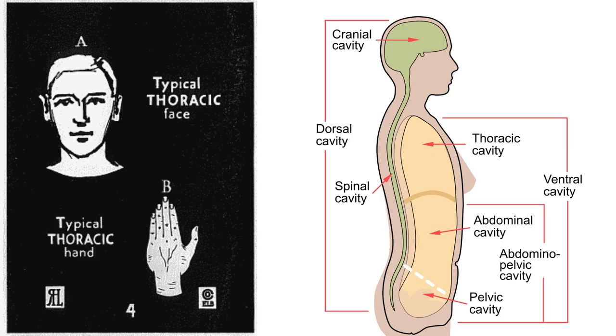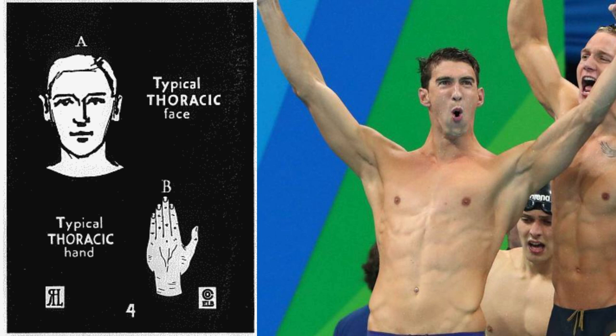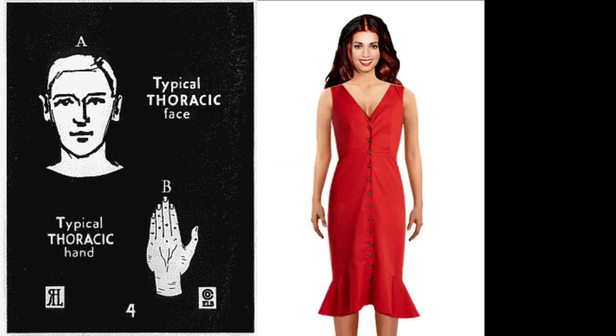The thoracic was given this name because this type's circulatory system — the heart, arteries, and blood vessels — and the respiratory system — lungs, nose, and chest — are more highly developed than any other type. When introduced to a situation of excitement, embarrassment, or depression, this type will usually become red in the face, because they have a well-developed bloodstream.